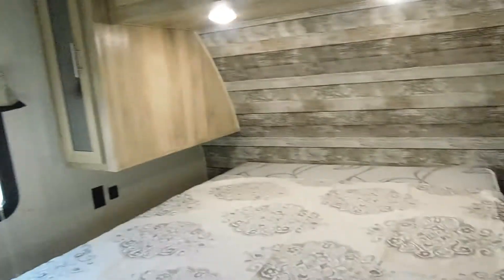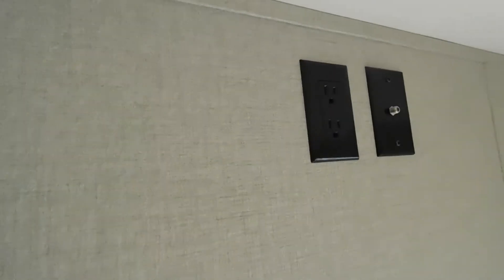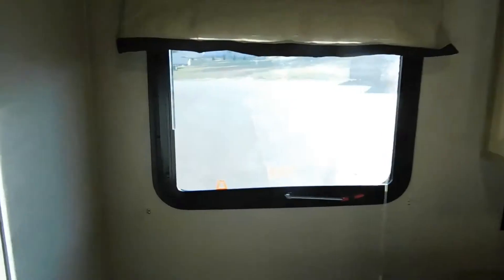There is your smoke alarm. Coming back into the bedroom, I want to mention that you do have your 110 outlets, hookup for a television back here as well, lighting, USB ports, and that's your emergency exit window.